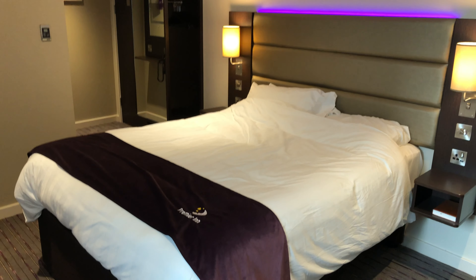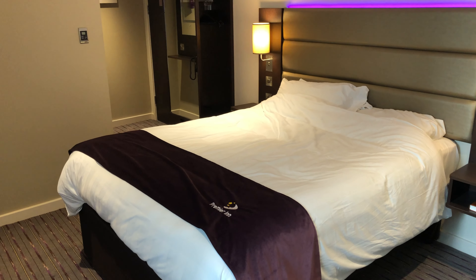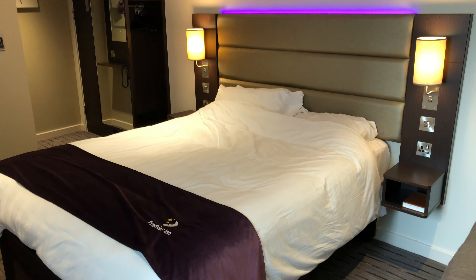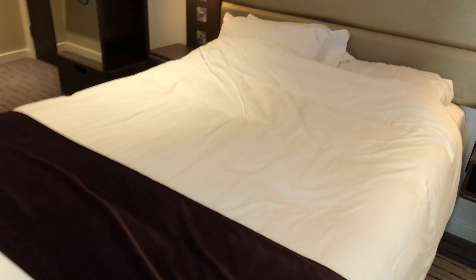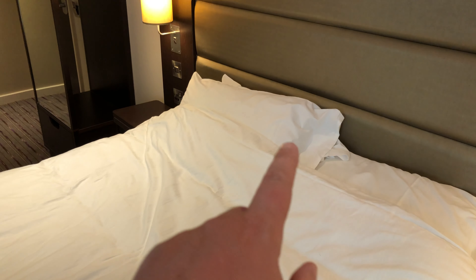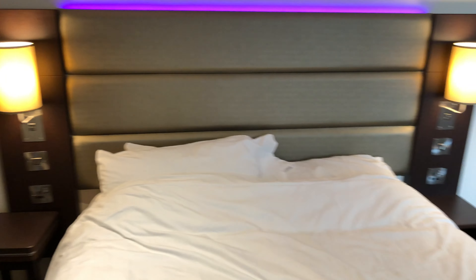Hello guys, welcome to another video at Tim and Matt's Travel Reviews. Today we are at the Premier Inn in Southampton at Cumberland Place. It's a brand new hotel and we're in room 416. The room is very comfortable — one pillow each with two spare kept up above. It's still got that new smell, which is great.